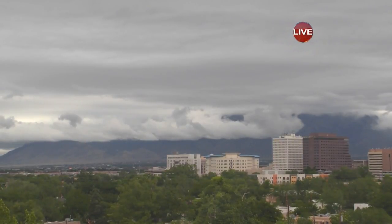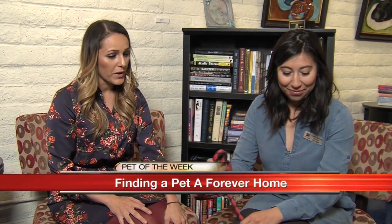If you're looking for something to warm your heart, don't worry because we have you covered. Each week we are teaming up with Animal Humane New Mexico to bring you the pet of the week.